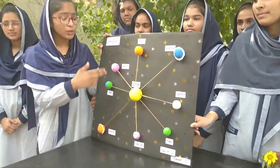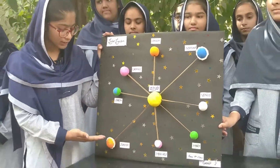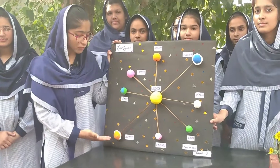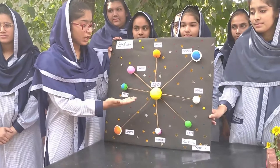The solar system is a collection of planets that orbit around the Sun. Jupiter is the largest planet of our solar system, together with smaller bodies in the form of asteroids, meteoroids, and comets. The Sun is a star — it is a medium-sized star.